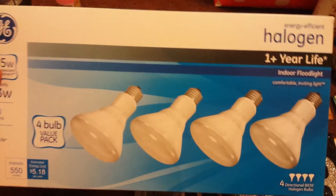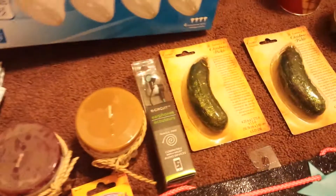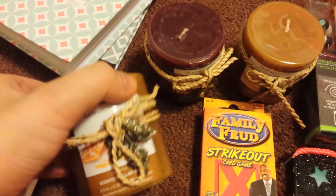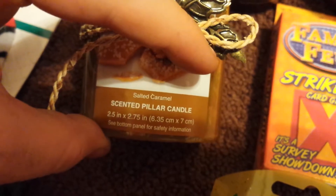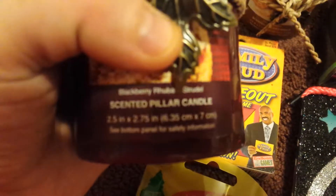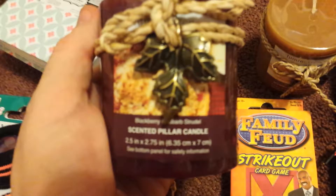Hopefully, if you guys haven't already gotten them in your Dollar Tree, they're coming soon. These are repurchases — I got three more. I got two of the salted caramel — however you pronounce it — and I got one of the blackberry rhubarb strudel. I'm excited to see what that one will smell like. If you guys have already tried this one, leave a comment below and let me know how you like it.